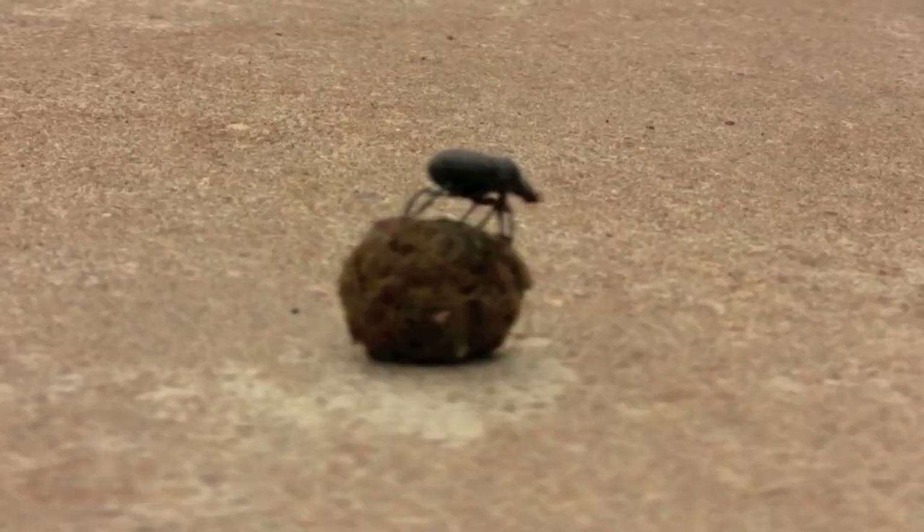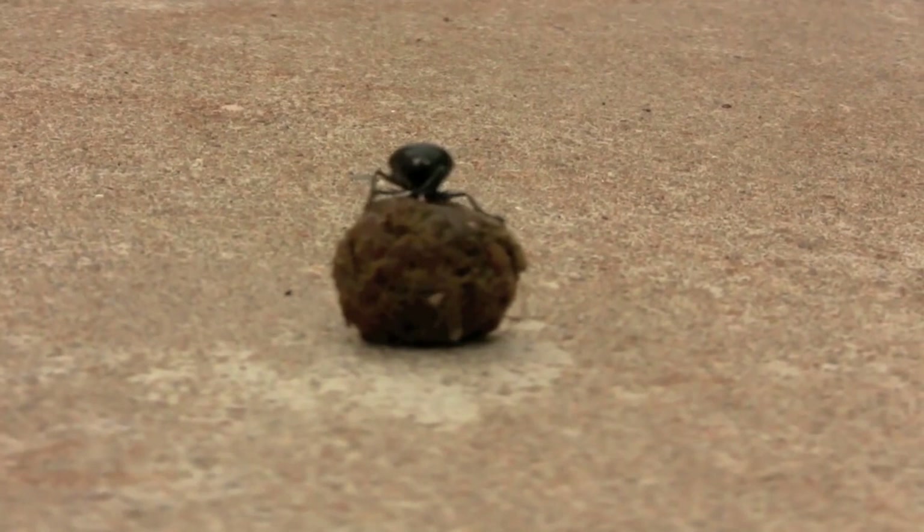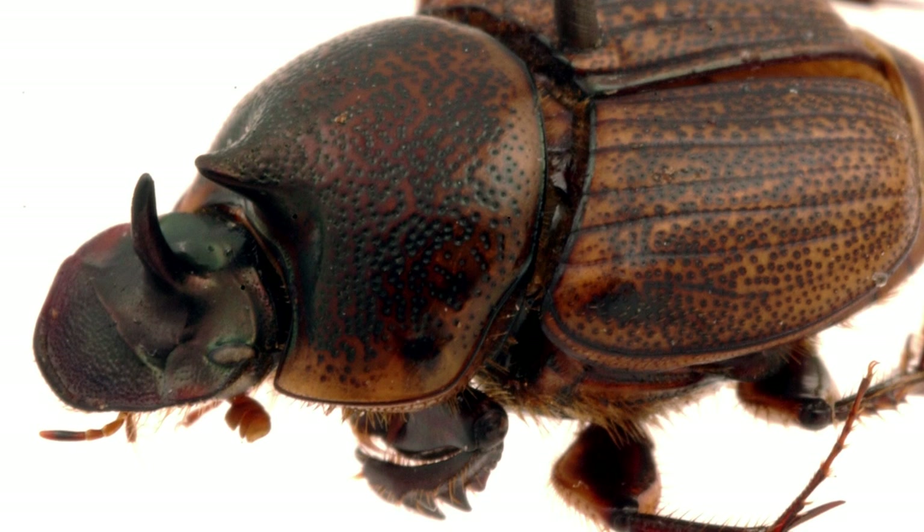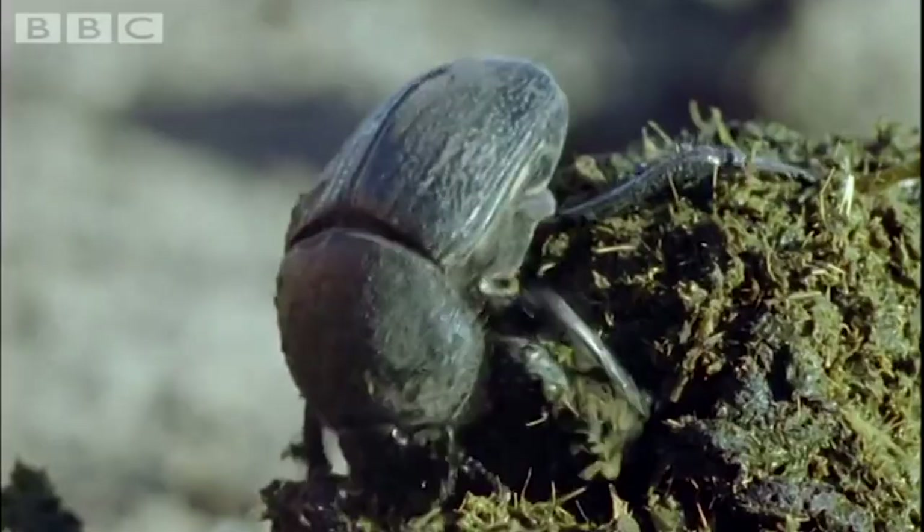Competition could be why one species of dung beetle sprouted horns. Nicola Watson and Lee Simmons of the University of Western Australia, Perth, pitted female dung beetles, Onthophagus sagittarius, against each other in a race for animal feces. They found that the females with larger horns collected more excrement, giving them the competitive edge.